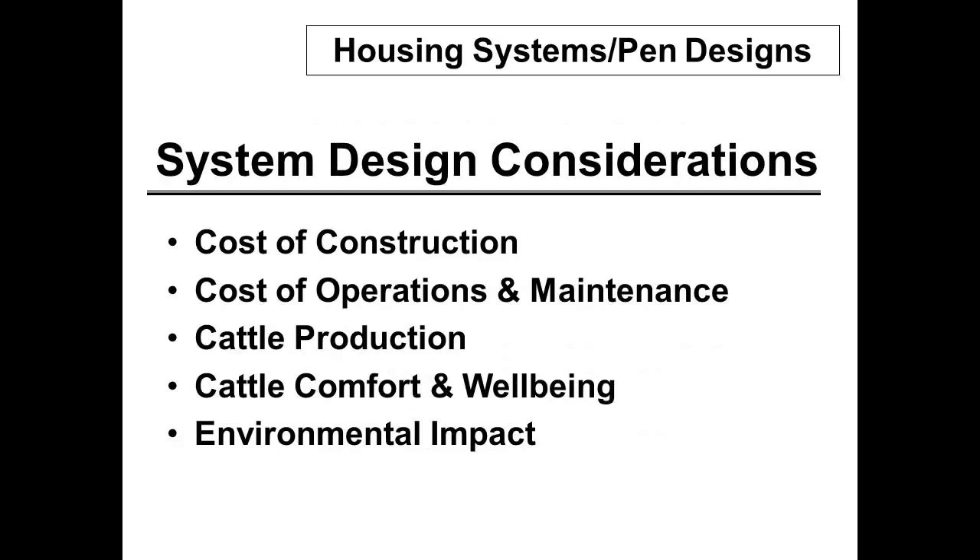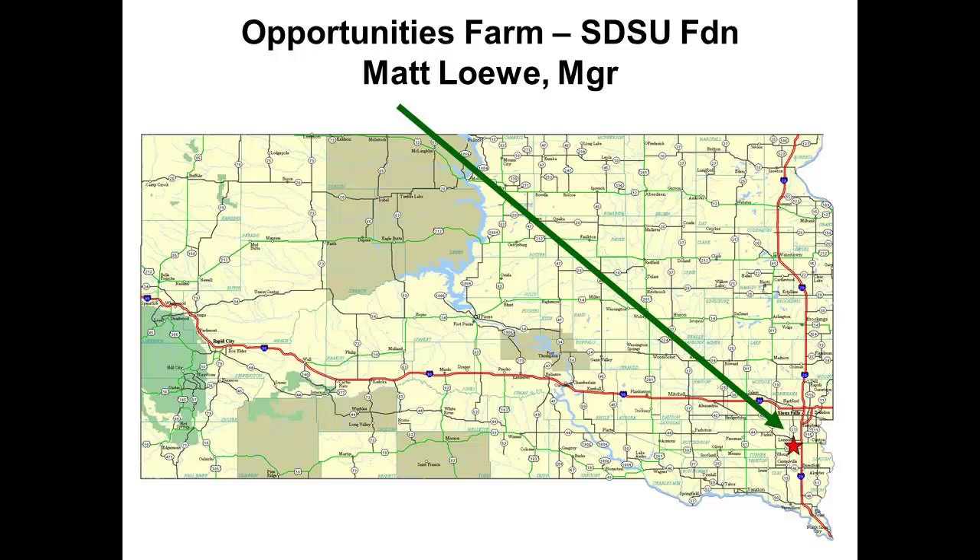On these housing systems, there's a lot of things that we think about. The cost of building is what we end up talking about a lot. Today you've been listening to some things about cost of operations and maintenance. Of course we care about cattle production rates, how much cattle have comfort and well-being, and our environmental footprint gets bigger all the time.